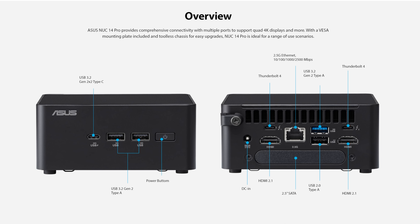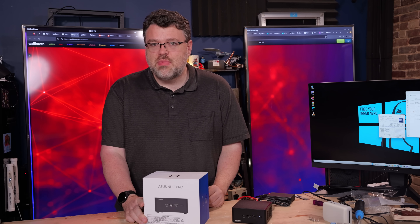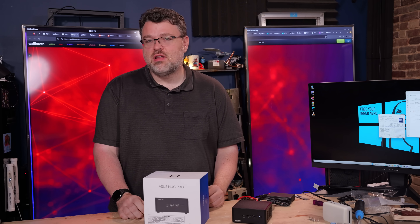Quick port tour: at the rear, there are dual Thunderbolt and dual HDMI, so you can run two or three displays. You also get USB 10 gigabit, USB 2.0, and a 2.5 gig Intel NIC. On the front, there are two 10 gig USB ports and one 20 gig Type-C that supports charging. There's also a Kensington lock port on the side. This thing packs quite a wallop.